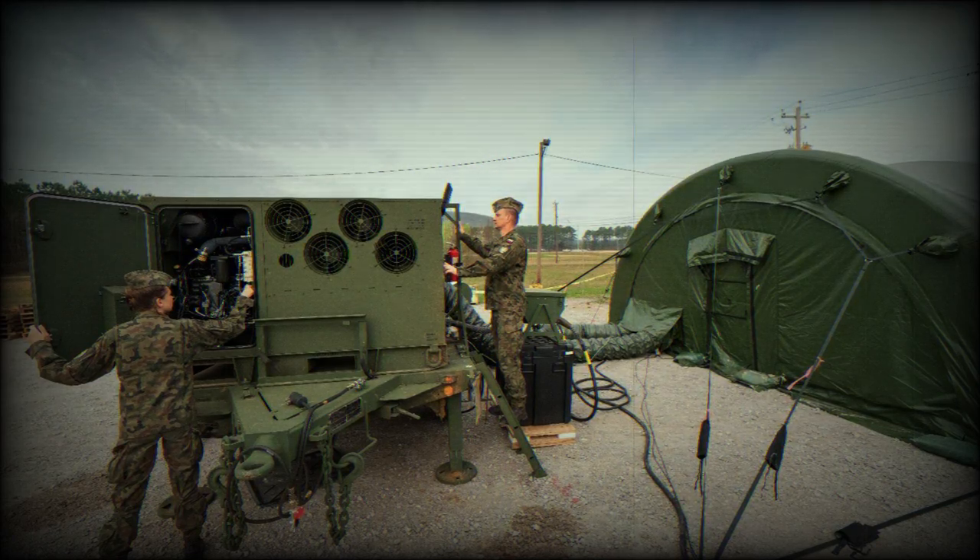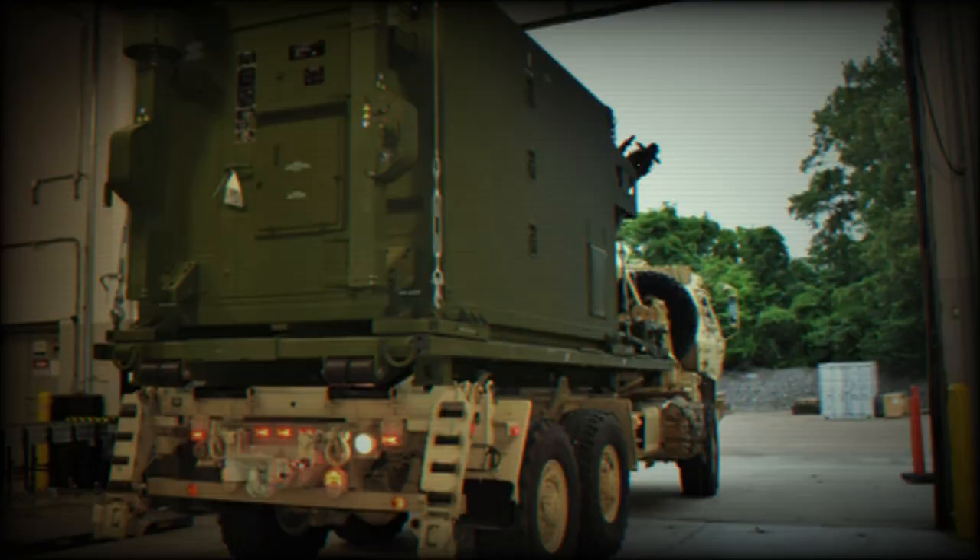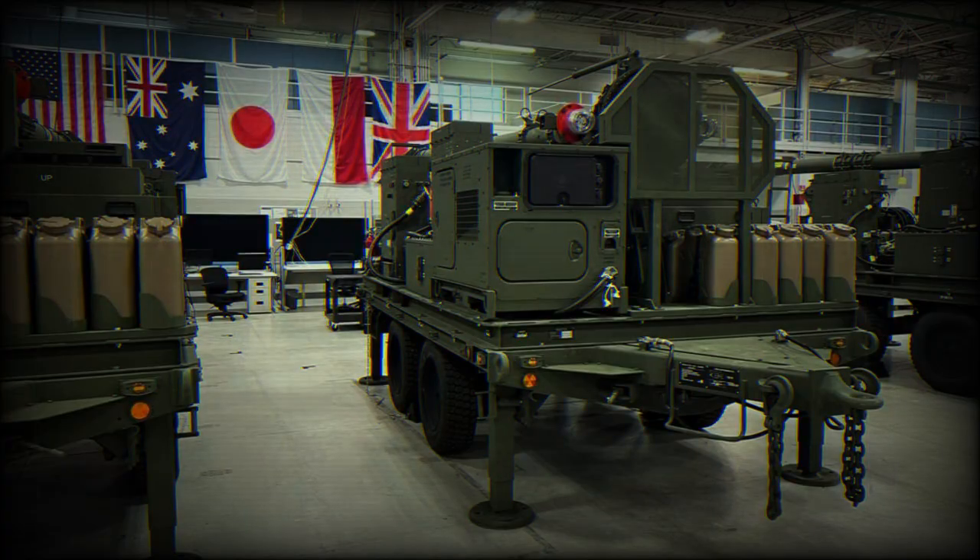Northrop Grumman has launched a trainer to teach Polish soldiers how to use the Integrated Battle Command System. The system, delivered two years ahead of schedule, will enable Poland to quickly field the transformational integrated command and control capabilities of IBCS.